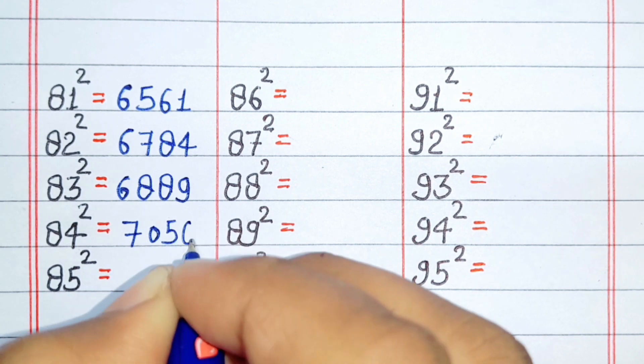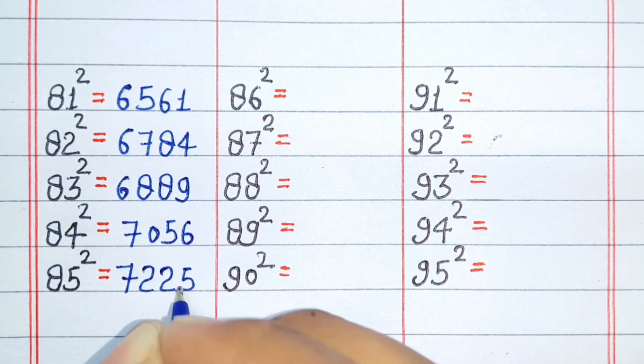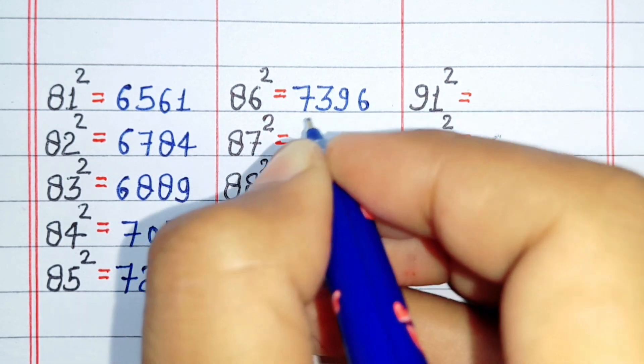Square of 84 is 7056. Square of 85 is 7225. Square of 86 is 7396.